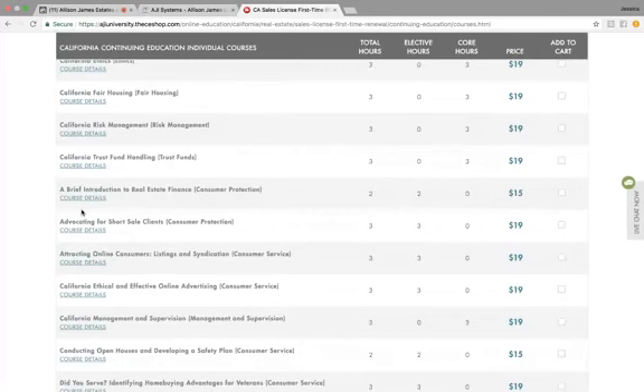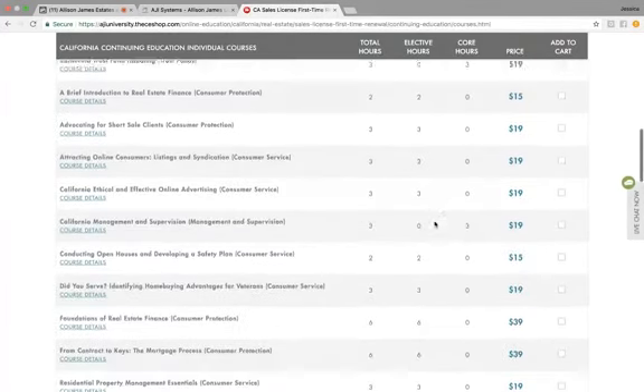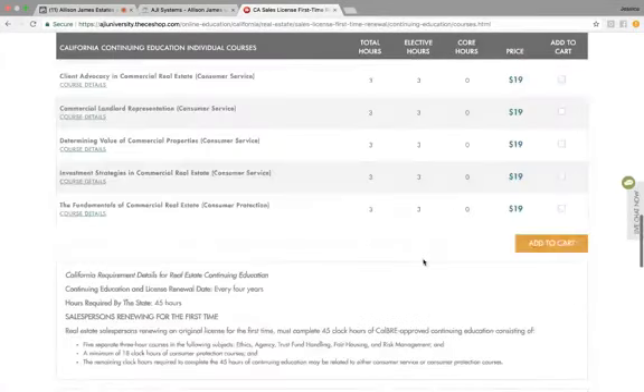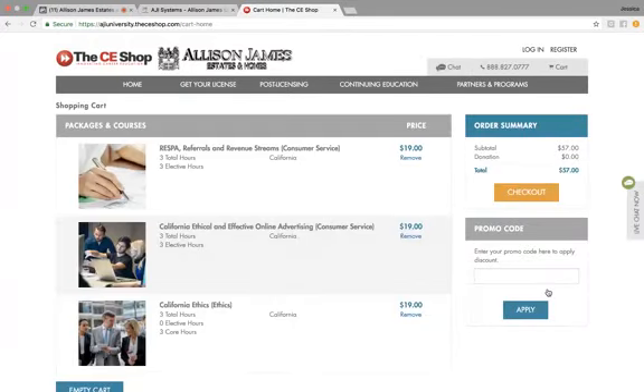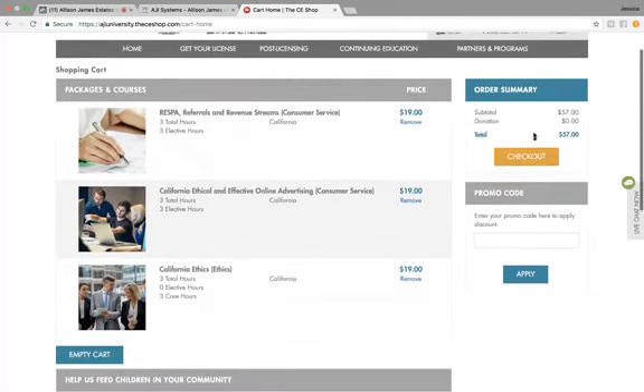You'll go ahead and select which courses you would like by selecting the checkboxes here — I'll just select a few, for example. Then once you're finished, you'll click Add to Cart. This is where you're going to be able to review your shopping cart and check out. You'll be able to review what packages or courses you chose, and then it will bring up your total. You'll click Checkout and proceed with the checkout.